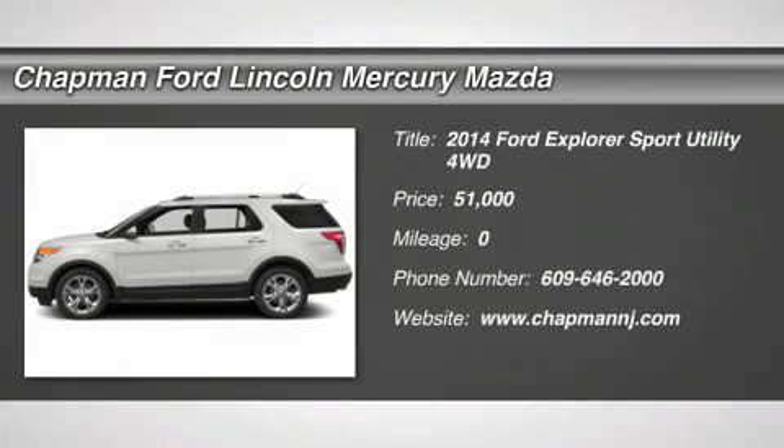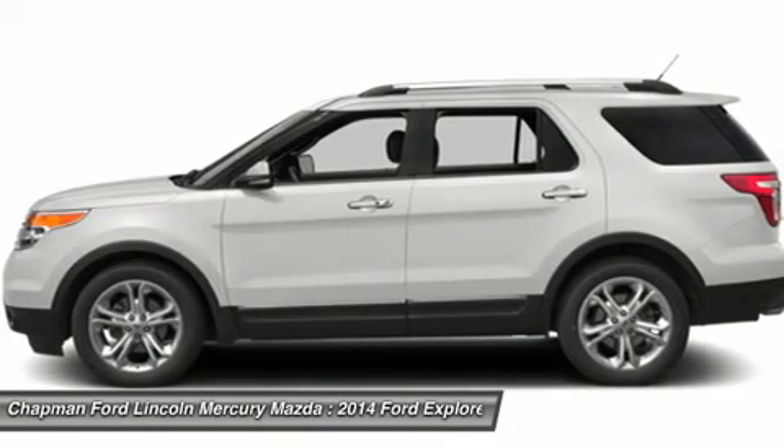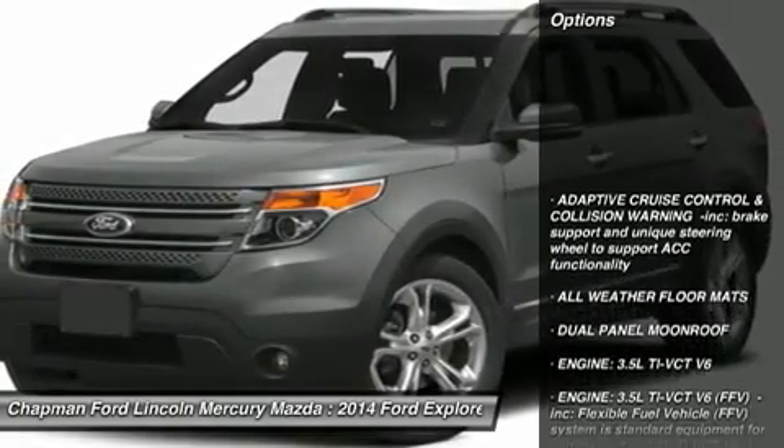The 2014 Ford Explorer. You've got a lot of capabilities to call on in a Ford Explorer. Don't underestimate your choices. And it is priced below $55,000. Here are some of this vehicle's great options.